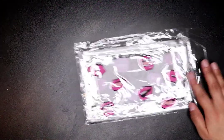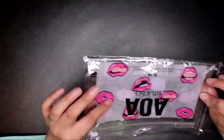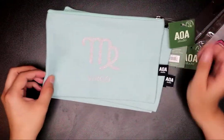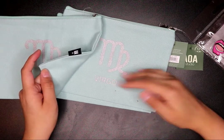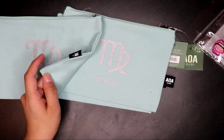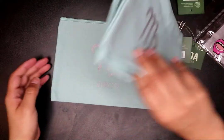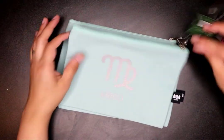I got this AOA Studio makeup bag — this was a dollar. I love their bags; this is not the first one I've gotten. I got a set of three of these because this is going to be a gift for my co-workers who are also Virgos — team Virgo in the building! So I got three, each a dollar. They are so cute.